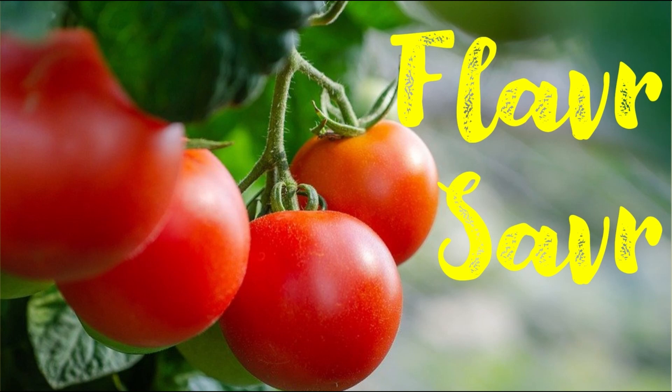The significance of this technique is that though this product was never introduced into the market and is an economically non-viable venture, the technology established by this work has significant biotechnological applications in various fields. This concludes our discussion on Flavor Saver tomato.